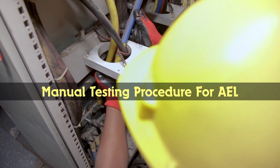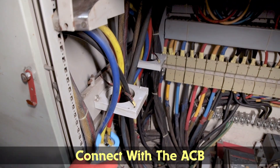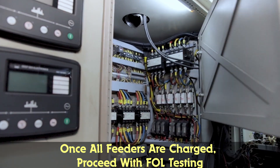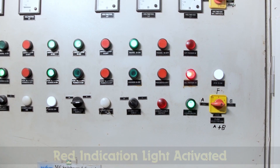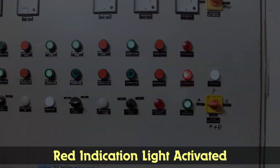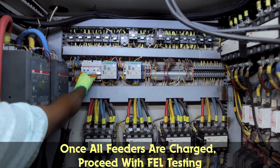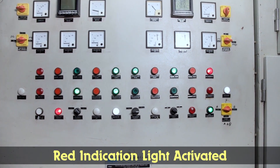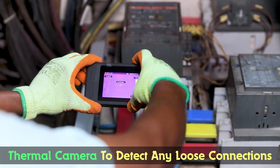For the manual testing procedure of AEL, we isolate one phase from the CBCT ring, which will then connect with the ACB. Start the DG set. Once all feeders are charged, we proceed with FOL testing: press the trip button on the FOL, which will trip the feeder and activate the red indication light. Start the DG set, charge all feeders, then proceed with FEL testing: press the trip button on the FEL, which will also trip the feeder with a red indication light. We use a thermal camera to detect any loose connections.